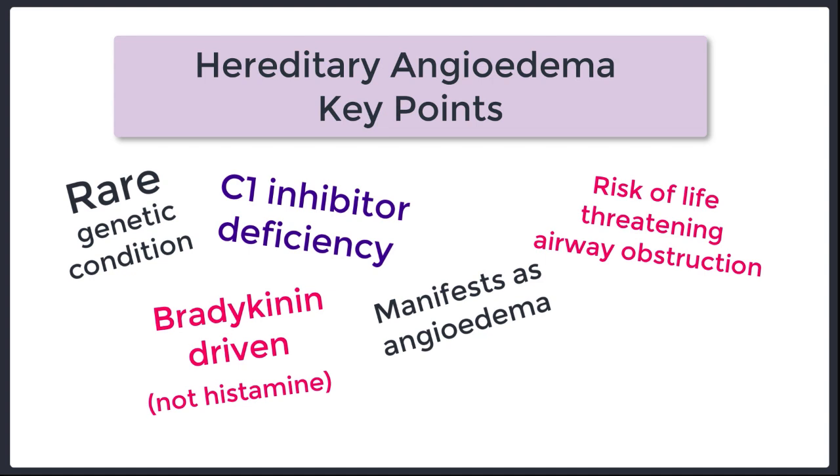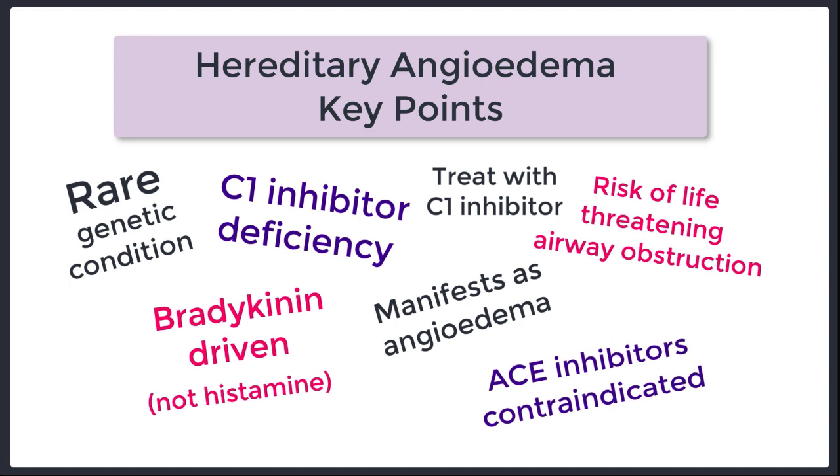And because there's no histamine involved, things like antihistamines, steroids, and even adrenaline are not necessarily going to be helpful. What is helpful when you encounter a hereditary angioedema situation is infusing C1 inhibitor. And last but not least, ACE inhibitors are contraindicated in these patients because these drugs reduce the breakdown of bradykinin, and this is bad when bradykinin is unregulated. This condition is driven by bradykinin, not histamine. Do not give an ACE inhibitor, but do give C1 inhibitor.